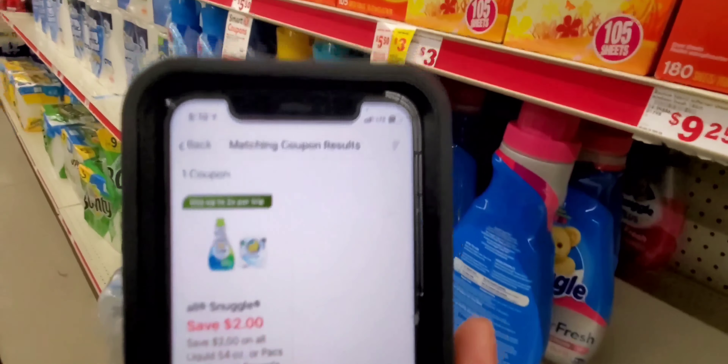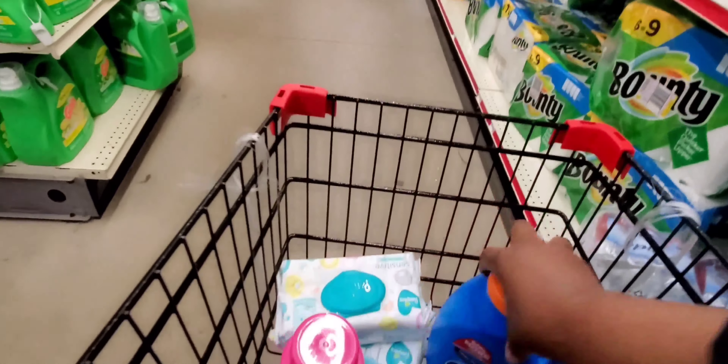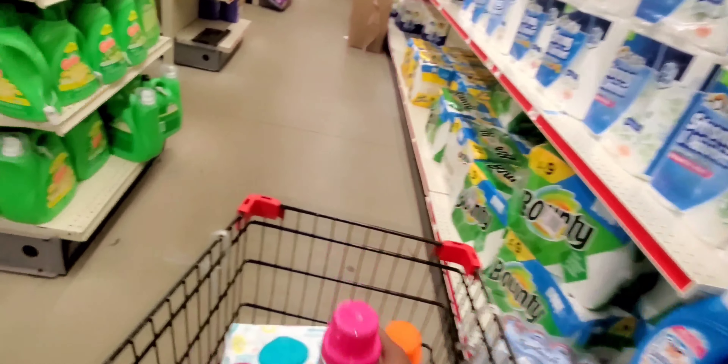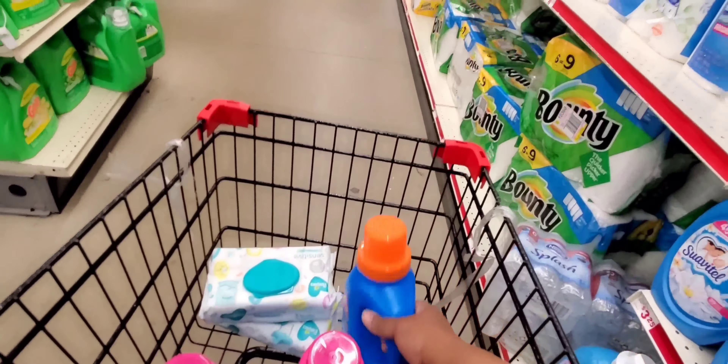Off both accounts, go ahead and grab it. This is a good deal because Snuggle is pretty expensive. I'm gonna grab all of my Snuggle now. You see me putting four in here and I try to pick up two at a time because I didn't want to drop so many detergents. Let's put this back.